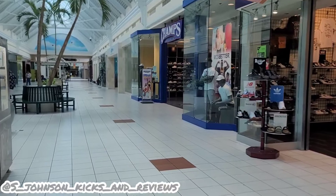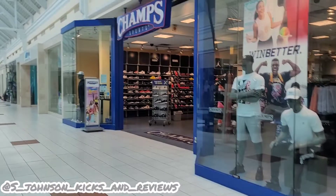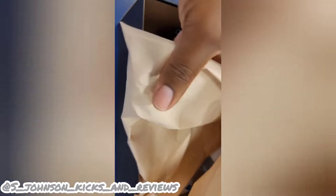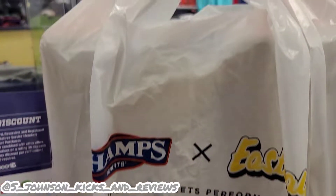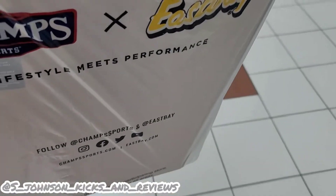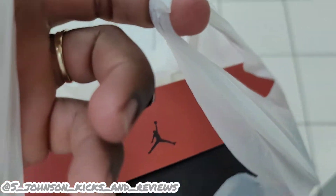As you can see, we're in Champs at West Oaks Mall. Looking up, trying to get these Jordan 12s. I got the pickup - Jordan 12. And as you can see, we got the pickup. Jordan 12s, y'all already see what's going on. Secure the pair. Size 13, Jordan 12.